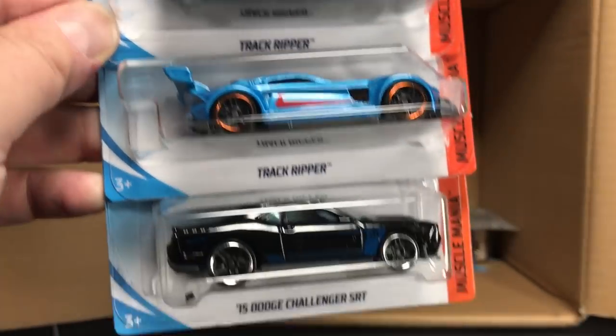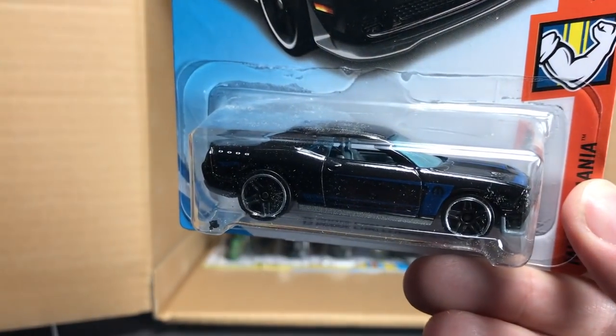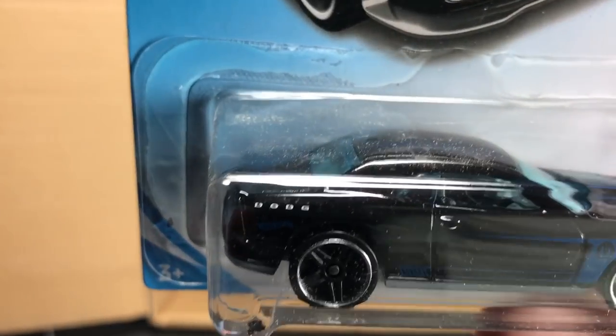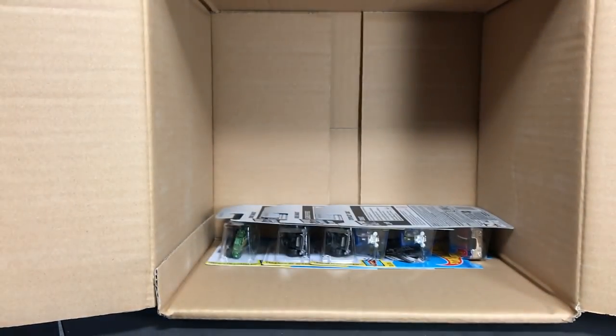Track Ripper and the '15 Dodge Challenger SRT. This looks great in black with the blue trim. But the 'E' is gone on the Dodge logo, so it's a 'Dodga' Challenger. Don't call it a Dodge — it's a Dodga.